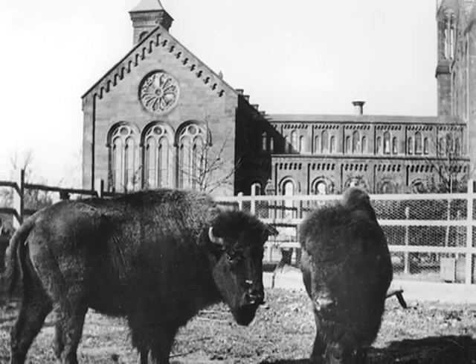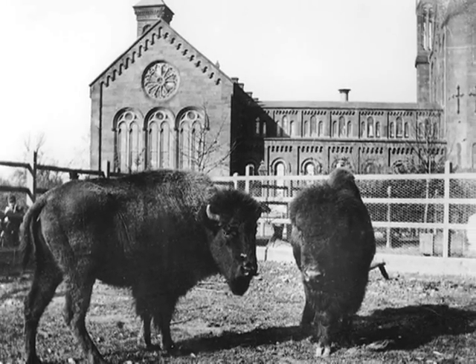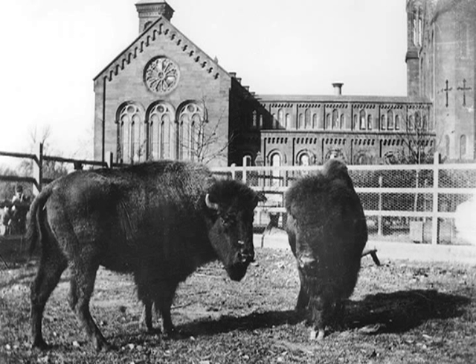The Smithsonian's National Zoo had its modest beginnings in the south yard of the castle. A collection of live animals was assembled for taxidermists to study while preserving and posing specimens for the natural history exhibits of the National Museum, then housed in the castle.